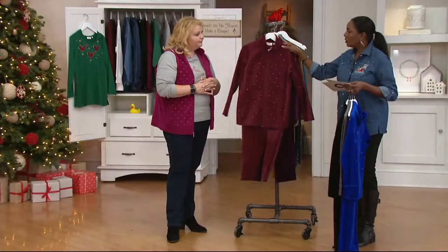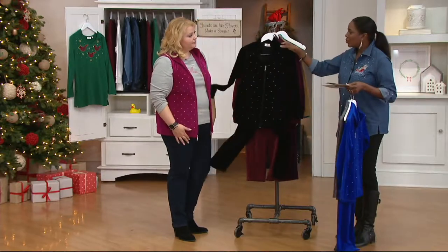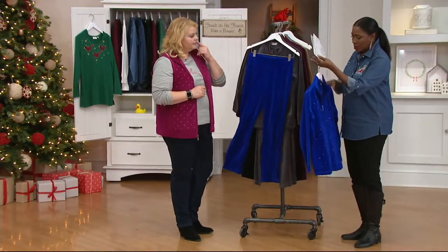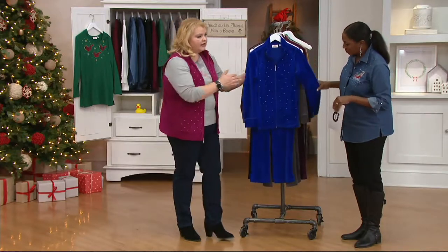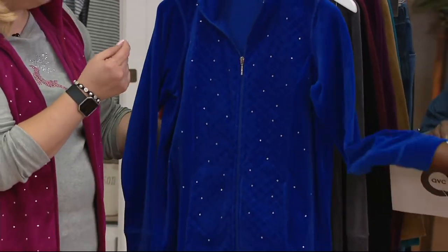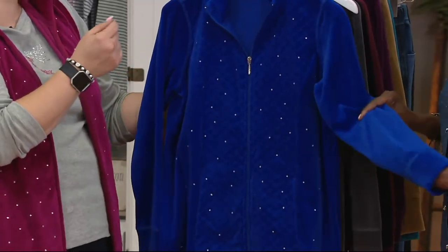This is the Quacker Factory Velour — 80% cotton, 20% polyester, machine wash, easy care, with a little sparkle. You have that great zipper entry, easy peasy. I love it because as my nails have gotten longer, I'm finding it more difficult to do buttons.